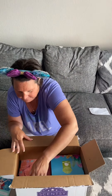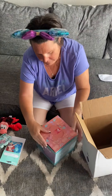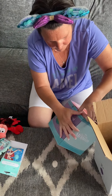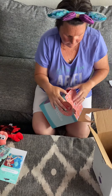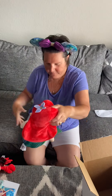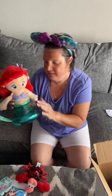The next thing I'll open is the Ariel Scentsy Buddy. It came in a box — on the back it has a picture of Ariel and tells you what it is, and on the front is a picture of her too. I love how the box has Ariel on it with her seashells and everything. And here's Ariel! She's a really good size plush. I was hoping she was going to be a lot smaller — maybe as little as Sebastian — but it turns out she's bigger than I thought.